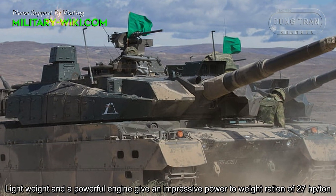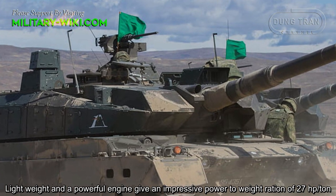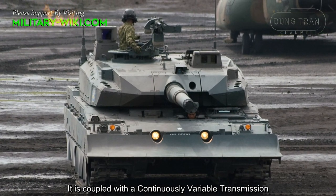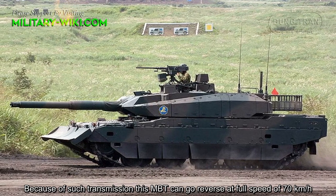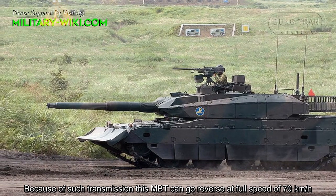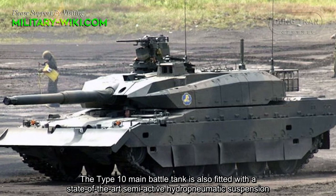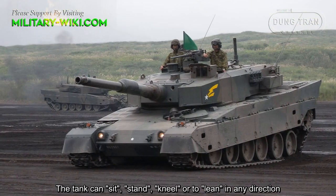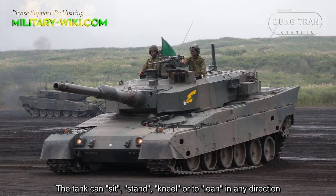The vehicle is powered by a V8 diesel engine developing 1,200 horsepower. Its lightweight and powerful engine give an impressive power-to-weight ratio of 27 horsepower per ton. It is fitted with a continuously variable transmission; because of this transmission, the tank can go in reverse at the full speed of 70 kilometers per hour. The Type 10 main battle tank is also fitted with a state-of-the-art semi-active hydropneumatic suspension.